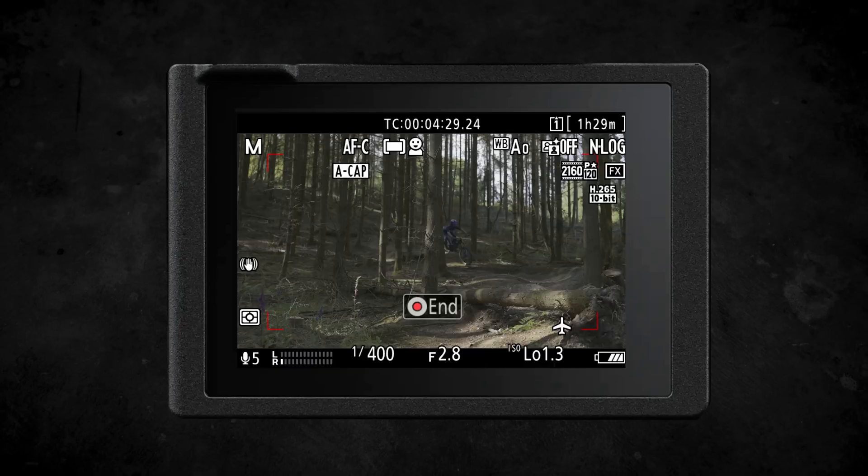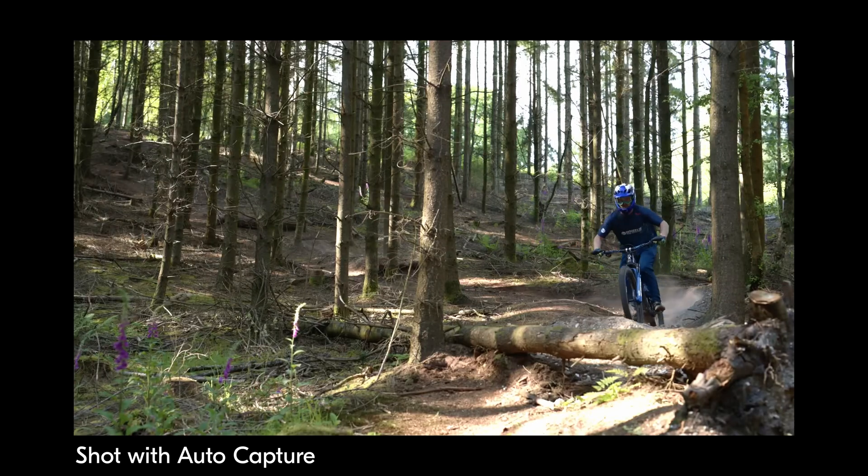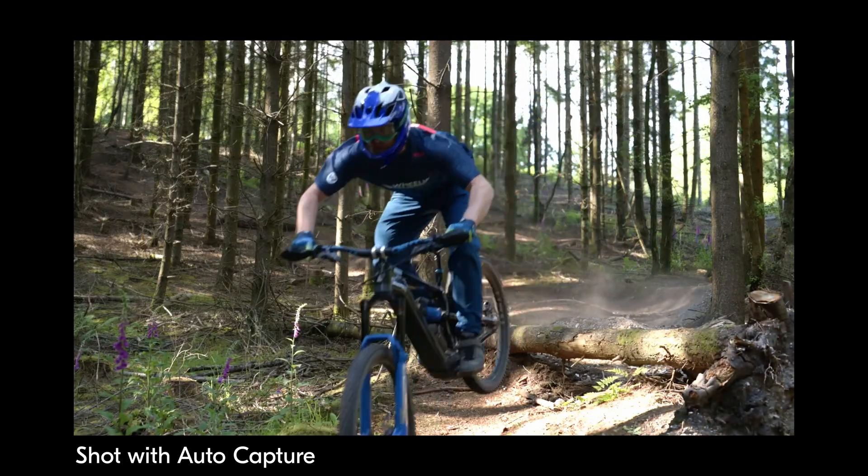Auto capture is incredibly useful for wildlife, sports, or any scenario where you can't be close to your camera or close to the action. If auto capture is new to you, there are lots of videos on the Nikon Europe YouTube account that can help you set up and get the most out of it.